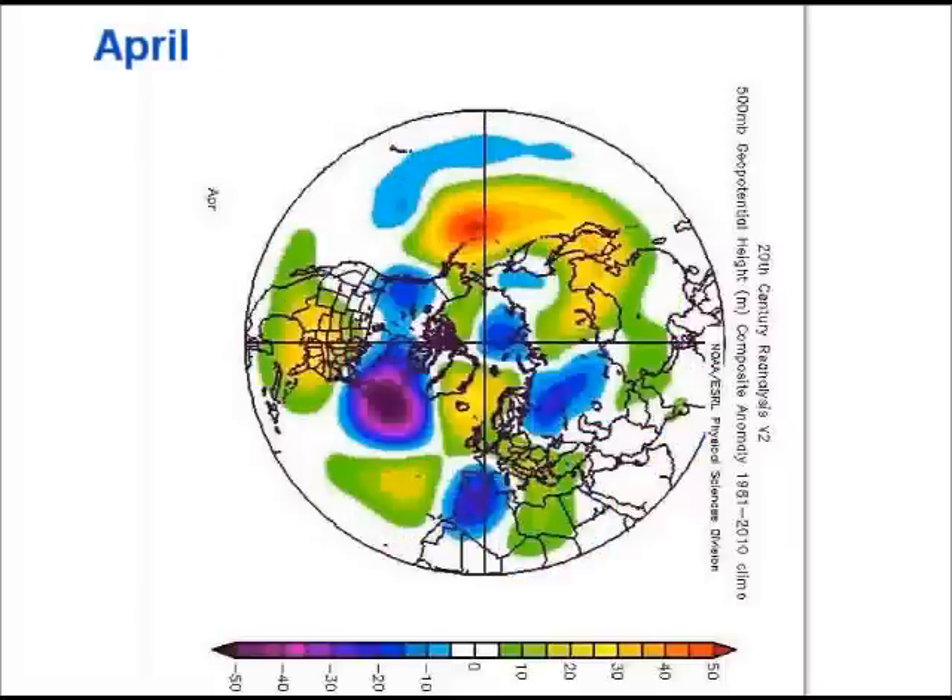Moving into April — again all very speculative — this is suggesting lower heights away towards the south, with an unsettled picture across Spain and Portugal, and lower heights off the eastern side of the States. Higher pressure and higher heights are suggested more towards the north of the British Isles. So it could be a rather cool pattern with the flow at times coming in more from an easterly direction, although being a relatively dry one with high pressure not too far away. Western and northwestern regions may fare best in this situation for drier, warmer and sunnier weather.